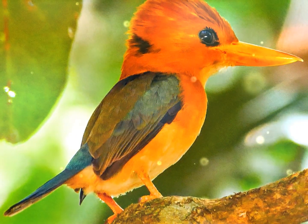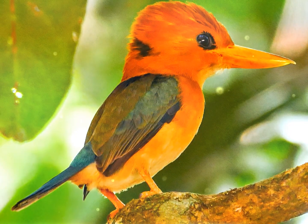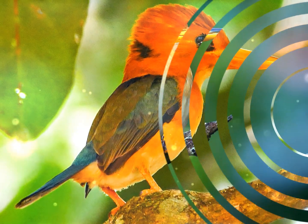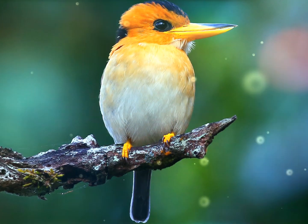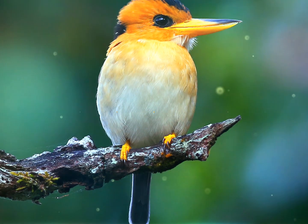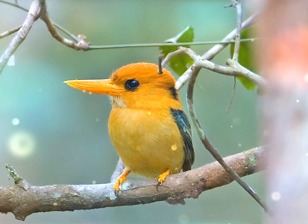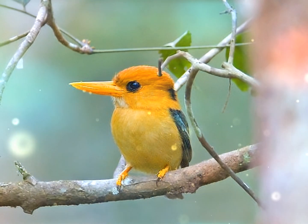The nest of the yellow-billed kingfisher is usually an excavated chamber in an arboreal termite nest. The female lays a clutch of three or four glossy white, rounded eggs, measuring 26 mm × 23 mm. Calls include loud, repeated whistling trills like a postman's whistle, mainly during the breeding season.